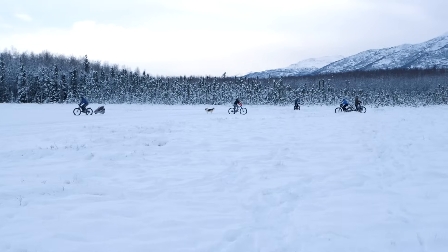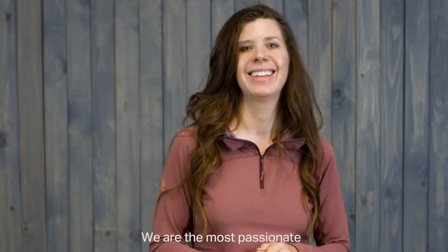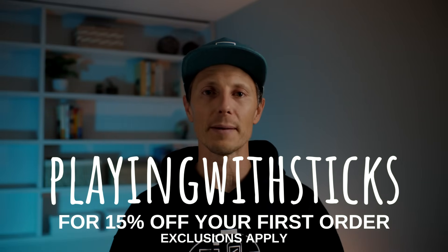This video is sponsored by Backcountry.com. Like us, they realize that many of our lives are not what they used to be, and we're all experiencing a new normal — but it shouldn't hold us back from finding beauty, happiness, and connections in the outdoors. Backcountry gave us these base layers to give us one less excuse for getting outdoors. They have the best outdoor gear and hundreds of expert gear heads available 24/7 via chat, email, and phone. Backcountry has partnered with the Nature Conservancy since 2008, and at checkout you can donate to support its mission of protecting lands and waters. Use code PLAYING WITH STICKS for 15% off your first order at backcountry.com.